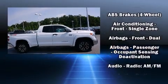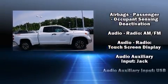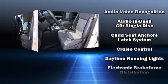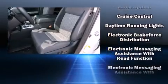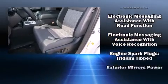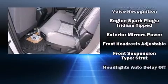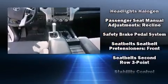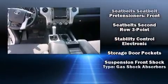Toyota ensures the safety and security of its passengers with equipment such as head curtain airbags, front side impact airbags, traction control, brake assist, a security system, and four-wheel disc brakes with ABS. With electronic stability control supplementing mechanical systems, you'll maintain precise command of the roadway.